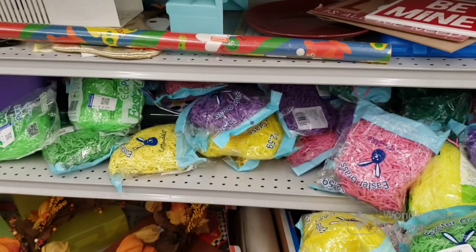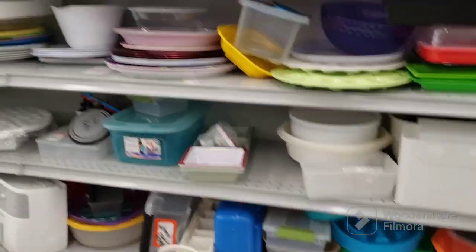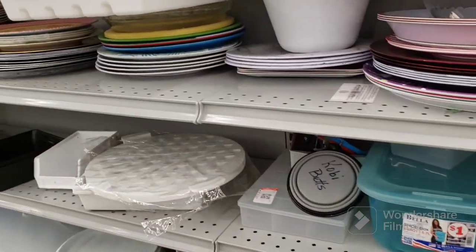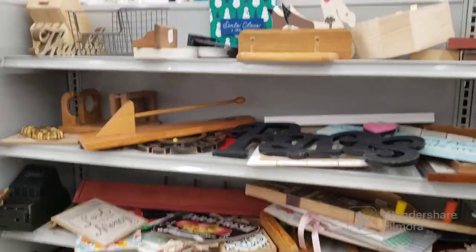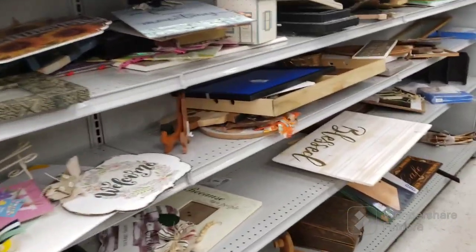It's hard to find an aisle where nobody's in it so I can actually record. Not seeing anything in the plastics — it's looking kind of boring. Not seeing much in the wood aisle either. It's pretty empty; looks like they might have donated some stuff to the bins. I have no idea.